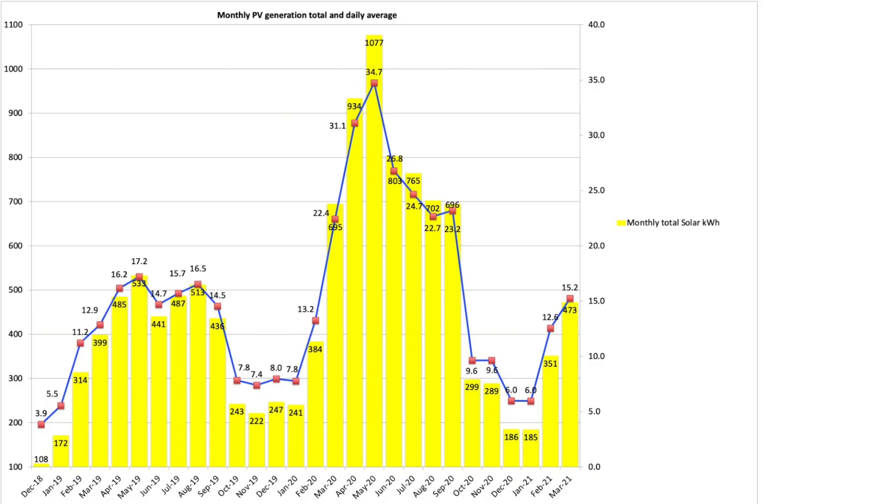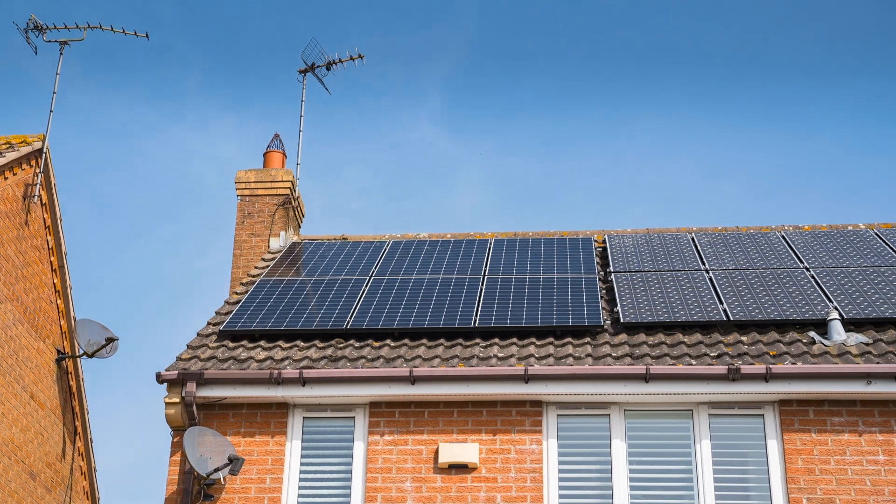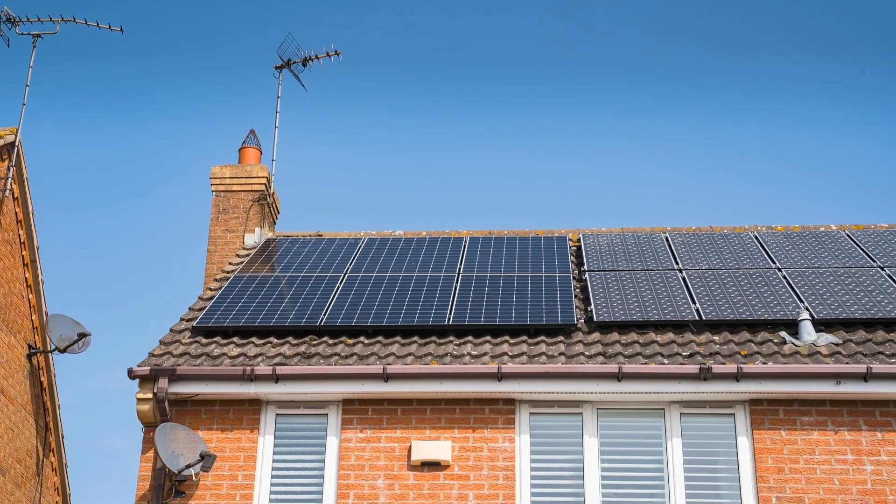In March 2021 we produced a total of 473 kilowatt hours from our two separate PV arrays, with an average daily solar generation of 15.2 kilowatt hours for the month. We weren't even close to the March 2020 total of 695 kilowatt hours — that was a stunning month which generated 32% more solar energy than the month just gone. Phenomenal.